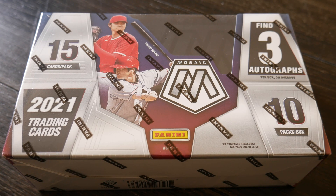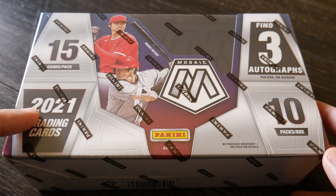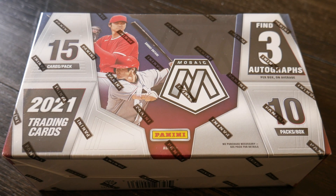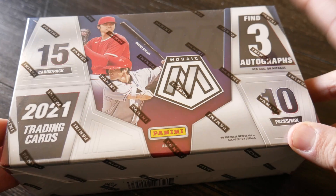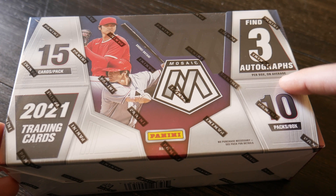What is going on everyone? It's the Detroit Collector here with another video. Today we are opening up a Hobby Box of 2021 Panini Mosaic Baseball. I picked this up off of Blowout Cards for $85, which I think is a really good deal for a Hobby Box that potentially gets you three autographs per box on average.